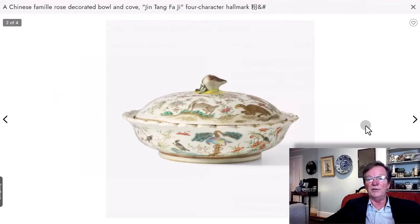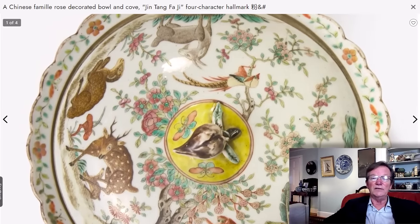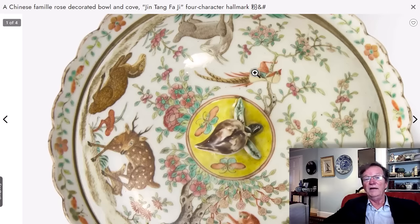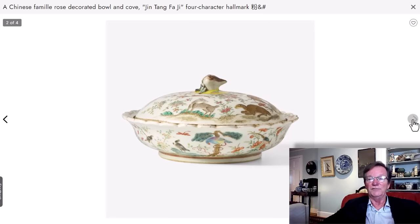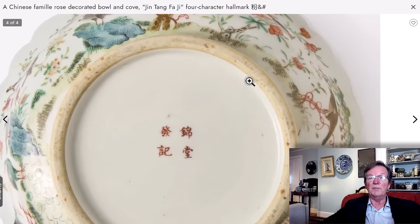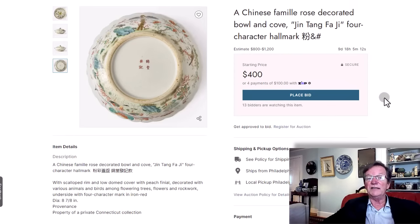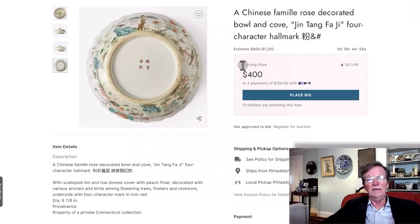If you like animal decorations on Chinese porcelains of the first half of the 19th century, this is a nifty thing. It has the Jin Teng Fa Ji mark on the bottom — if you have Davison, go look it up. The top has a peaceable kingdom scene with hawks, monkeys, spotted deer, some sort of beast, a ram, and a bird of paradise with lots of flowers. I think this is absolutely terrific. It's 7 and 7/8 inches in diameter, came out of a house in Connecticut. Estimated at $800 to $1,200 with a $400 opening bid — very unusual tureen.